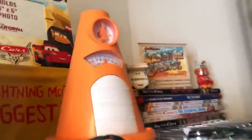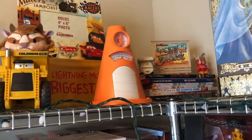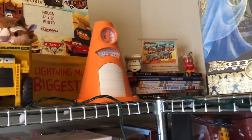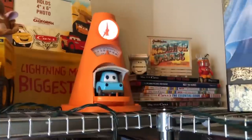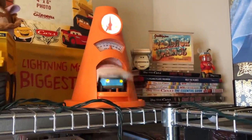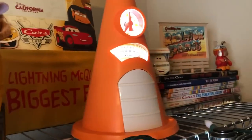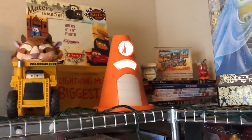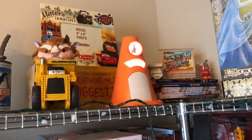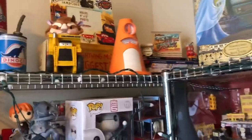The winner of my 2000 subscriber giveaway goes to the individual who asked first — I do have the name. This here is the first thing I purchased when I went to D23. Let me show y'all how this goes — got the button up here.